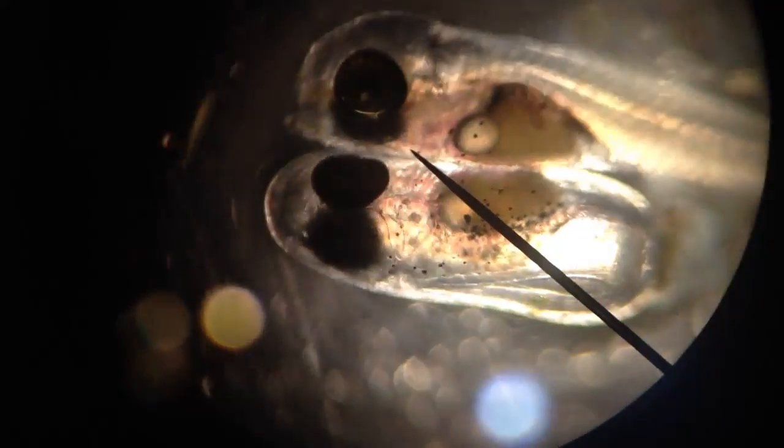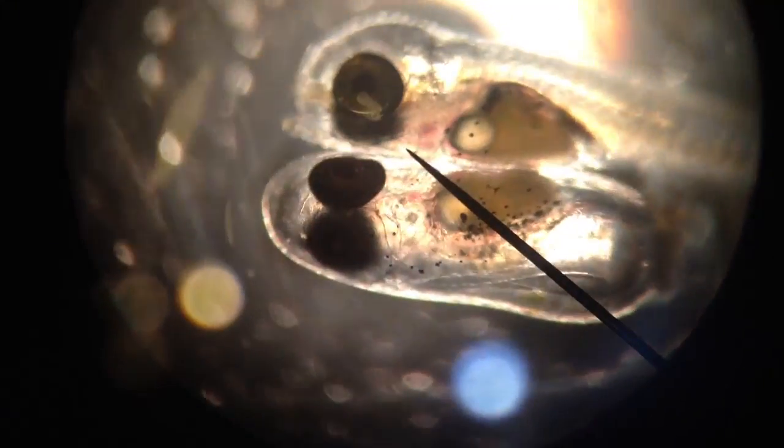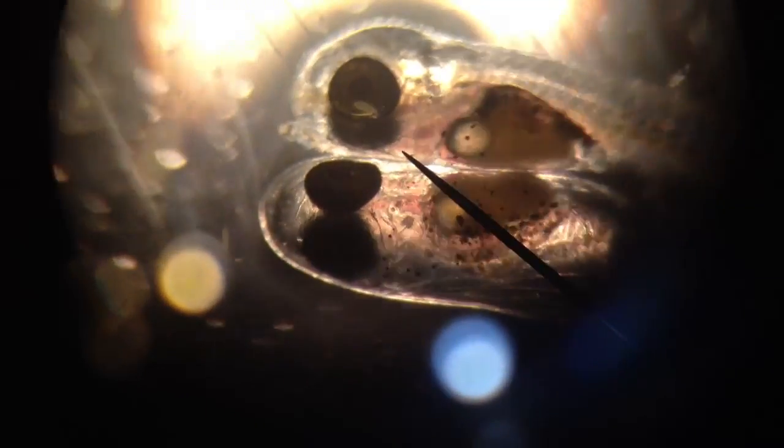Now they can see the one that's still in the shell and folded, and the other one that's hatched and ready to take off. I really want to give them some water.